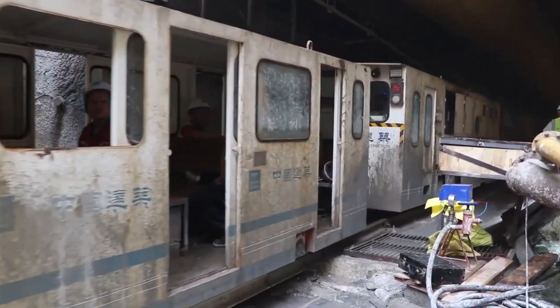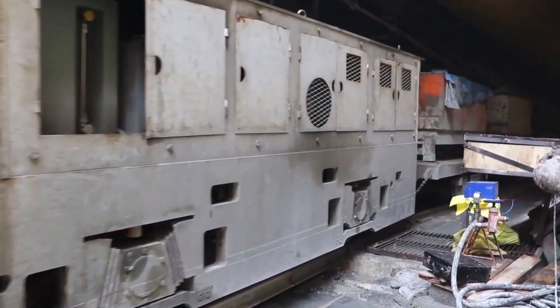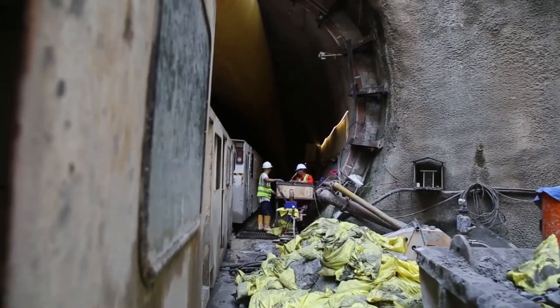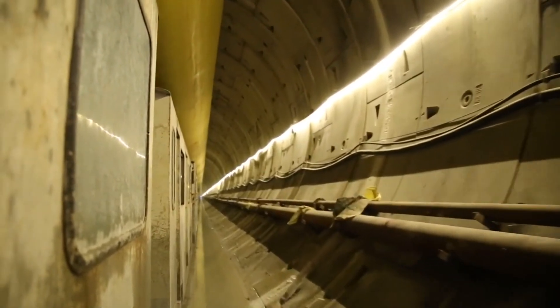This little trolley train comes out from the tunnel. It transports supply materials and workers in and out. We also went inside by this train in a semi-dark environment.